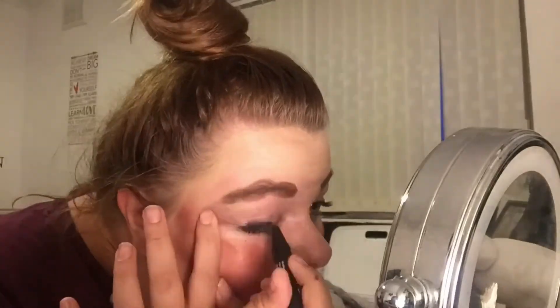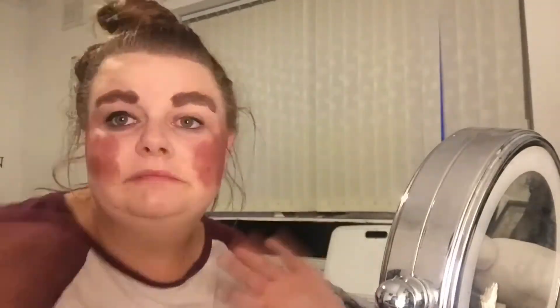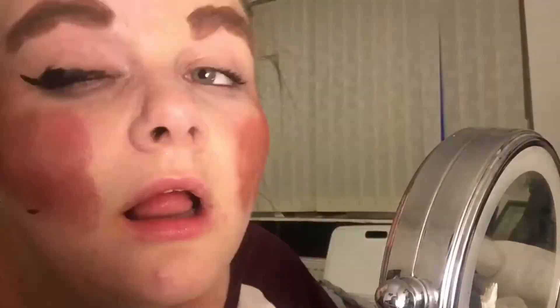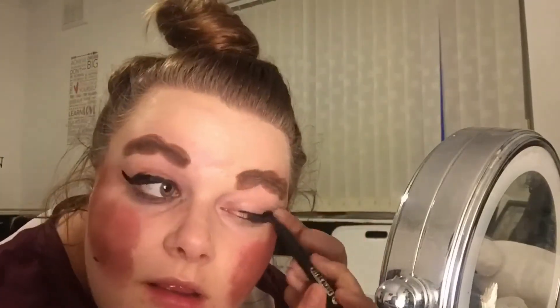Next up is eyeliner. It's going to take me a long time because I need to try and perfect it, you know. I'm going to do a quick montage thing. Finally, I did it to a good standard, right?